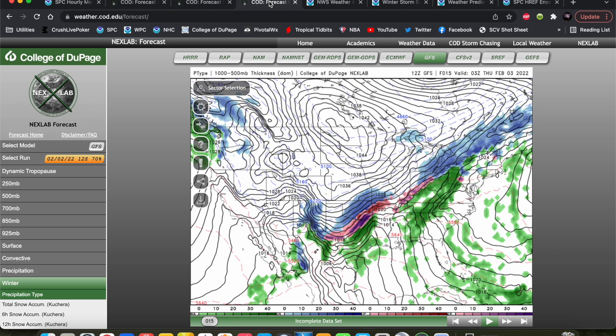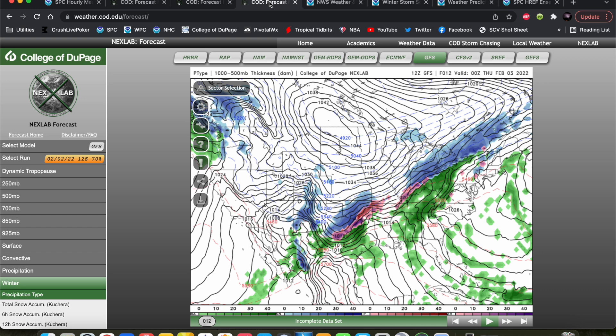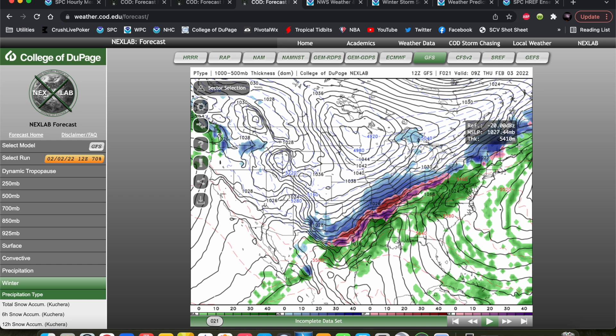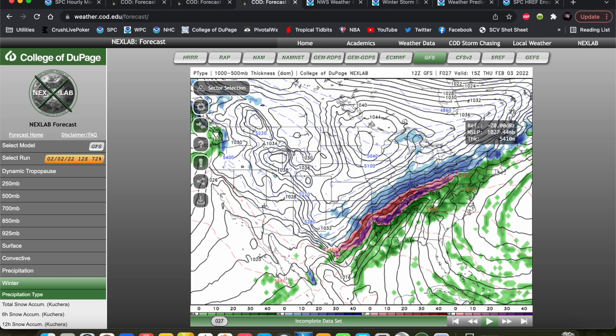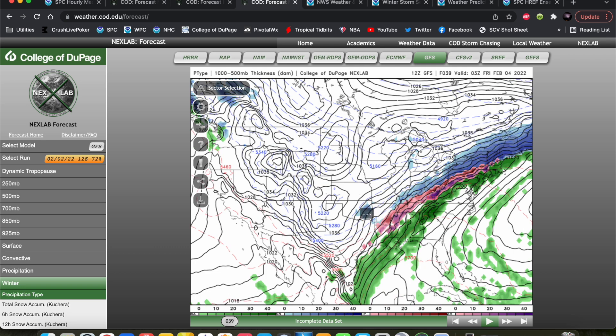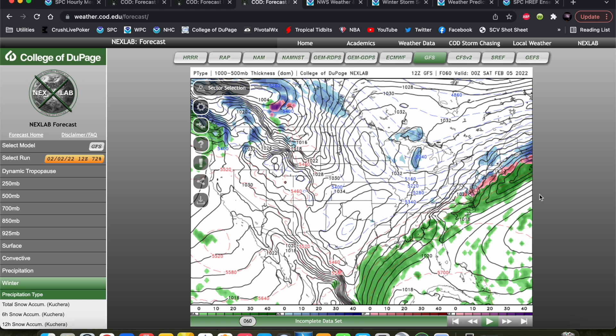Let's go to the GFS model — this is just another potential outcome and it's pretty much showing the same thing as the NAM. By this evening we get this swath of ice down toward the I-20 corridor and Dallas-Fort Worth, with snow to the north and Oklahoma City mostly snow. That swath of ice continues to fill in with those reds and purples up toward Ohio all the way down into central Texas by the overnight hours Thursday. Then the swath of ice continues with places like Memphis up toward Louisville Kentucky and the northeast, with things starting to move out by Saturday evening.